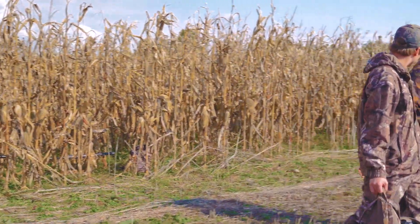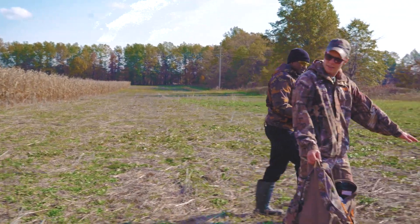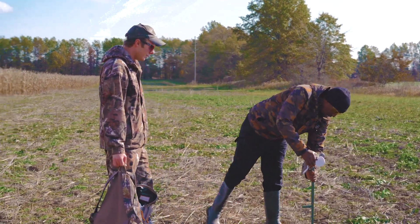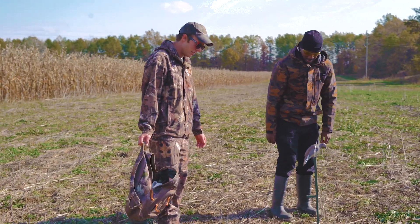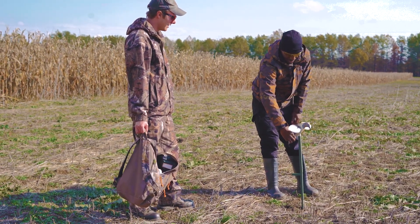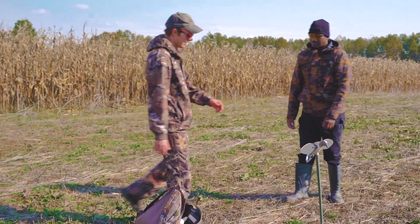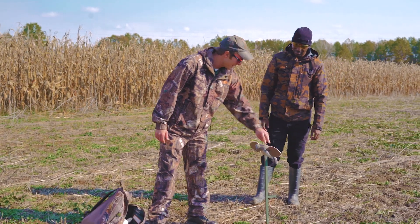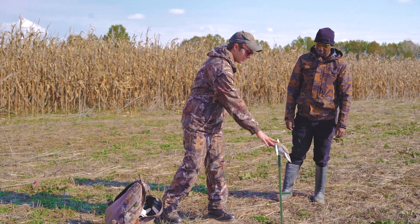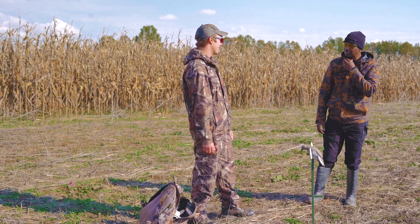I like to set the decoys up about 15 yards or so in front of our hiding location. Some people overthink the angle that this is facing. I like to face it so it looks like the dove is landing from the direction we anticipate the doves coming from.